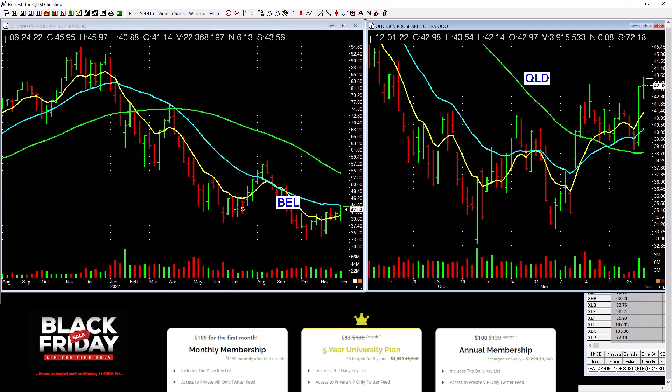QLD is picking up a little bit at a low level down here. It needs to lift across these tops on really heavy volume — that's what we're looking for. You can see there's a ton of overhead supply.